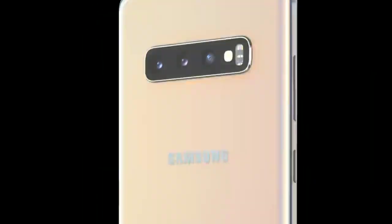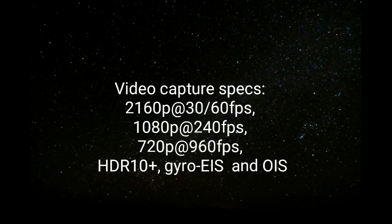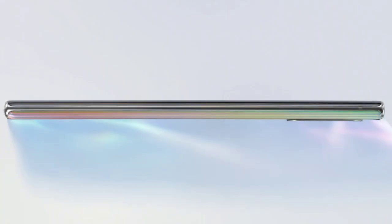The rear camera of the Samsung Galaxy S10 Plus has a primary sensor of 12MP, a secondary 12MP telephoto lens, and a 16MP wide-angle lens with an aperture of f/2.2. Its video capture specs include 2160p at 30 or 60 fps, 1080p at 240 fps, and 720p at 960 fps, with support for HDR10+, gyro electronic image stabilization, and optical image stabilization.